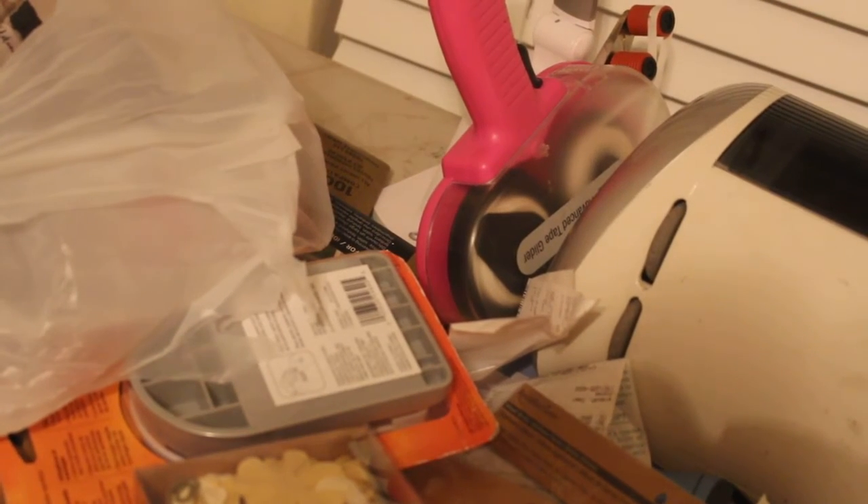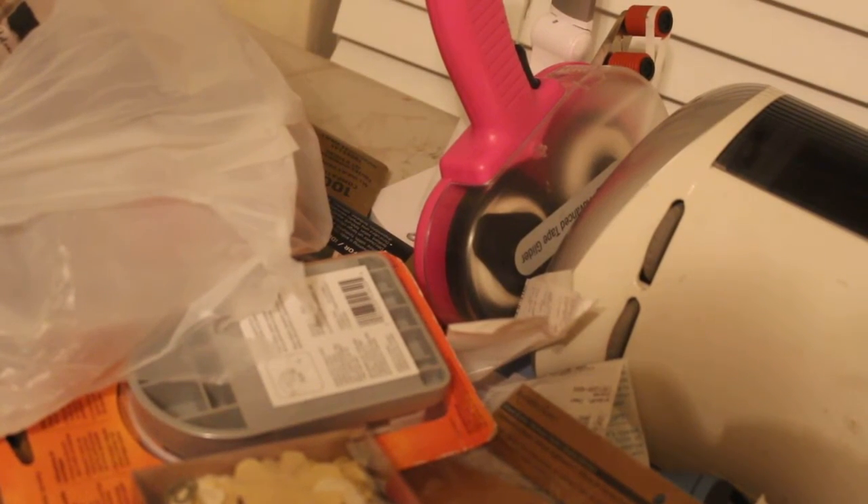Hello YouTube, this is Dawn from Day2BeCreative with a haul. This haul is actually like two weeks old because I have not had my camera — well my daughter's camera — to actually upload the video. So I'm just going to show you some of the stuff that I got.